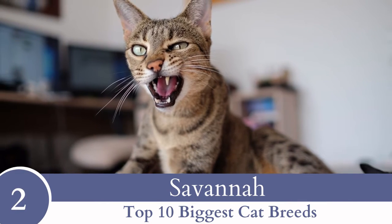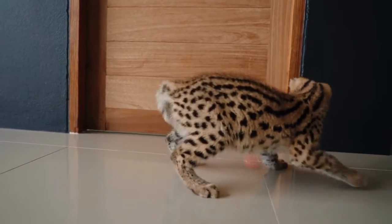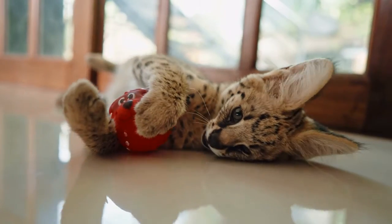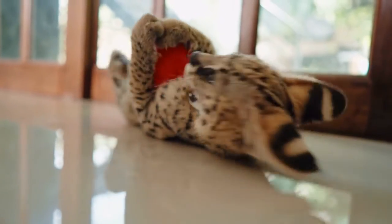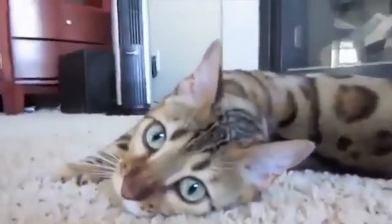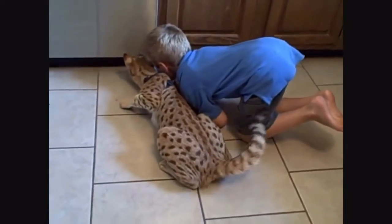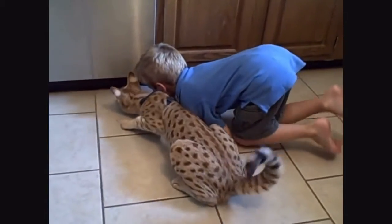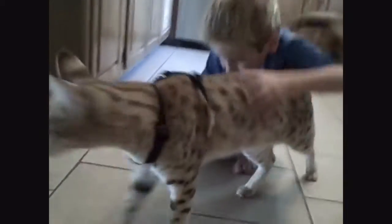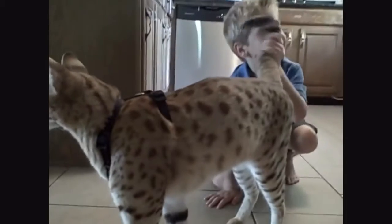Number 2: Savannah. Perhaps the most photogenic cat on our list, the Savannah looks a bit like a cross between a leopard and a tiger. This cat usually weighs up to 30 pounds. Ever since 2006, they have maintained the Guinness Book of World Records title for the world's tallest domestic cat. The Savannah cat's personality is playful, courageous, and loyal. Different from most cats, they love playing in the water and can even be taught to walk on a leash and play fetch. Don't be tricked by their dog-like personality, however.